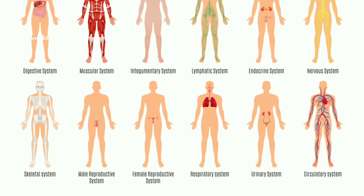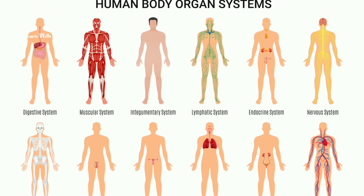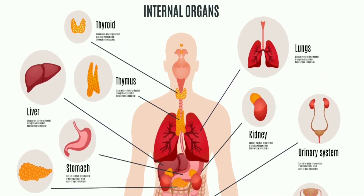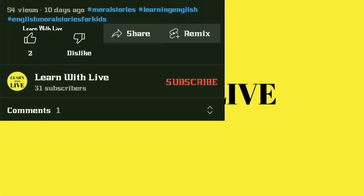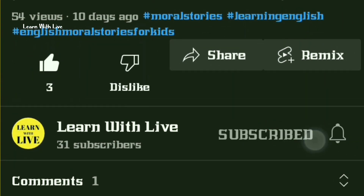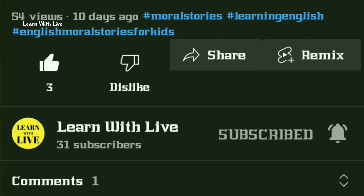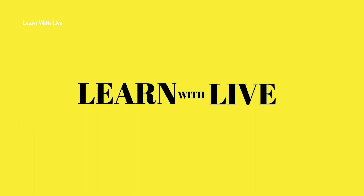Each part has its own special role, and when they all work together, we can do amazing things. That's all for today's exploration of our human body parts. I hope you enjoyed learning about them as much as I did. Thank you for watching this video. Please like, share, and subscribe to this channel. Click the bell icon and turn on all notifications to get more educational videos first, and we will see you next time for another video.